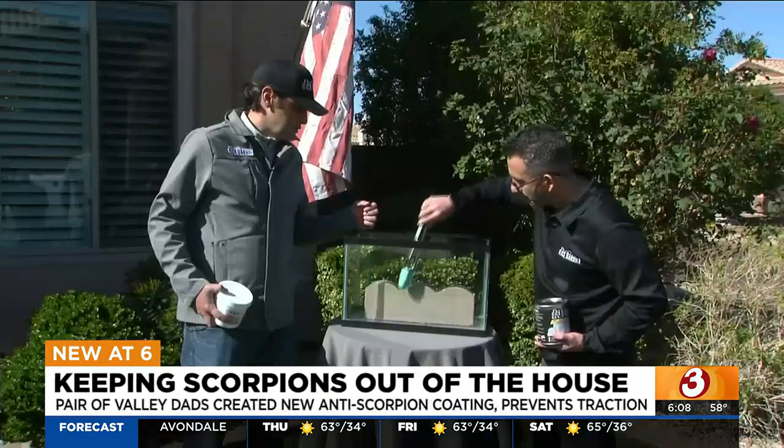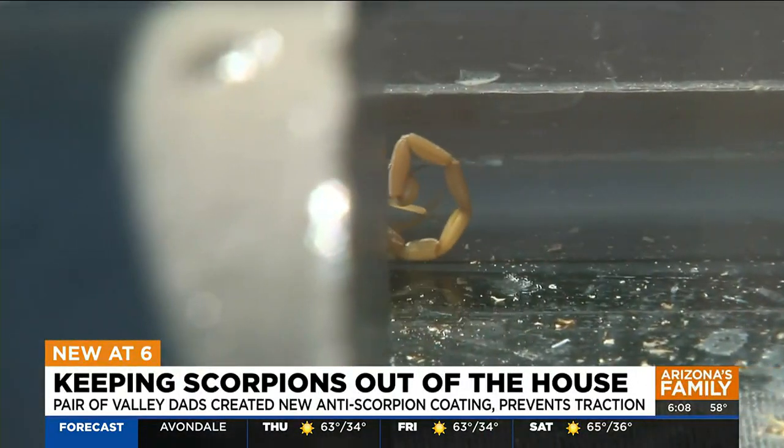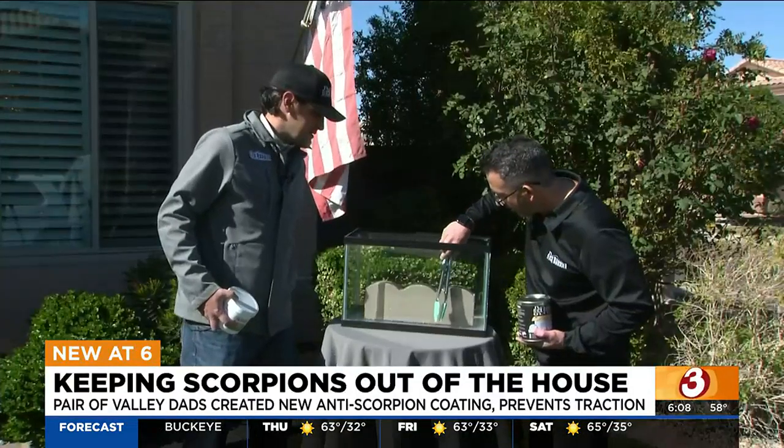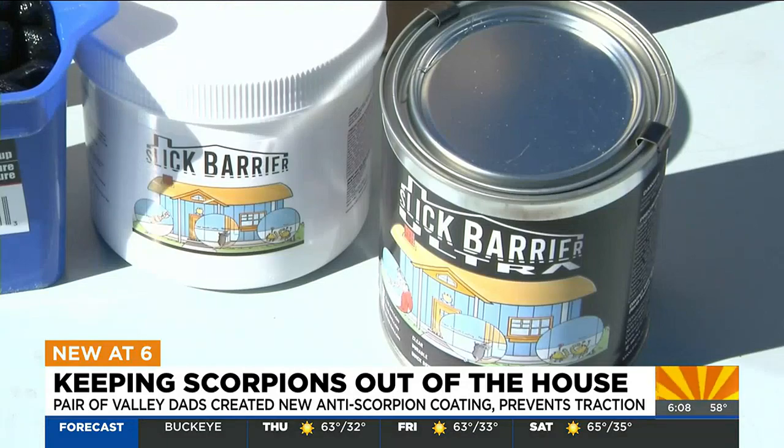"It's like this is the devil bug. We need to figure out a way — how do we keep these things out of our house?" These two Valley dads think they've found the answer. Aaron Gonzalez and Tony Gonzalez have created a unique scorpion defense system called Slick Barrier.